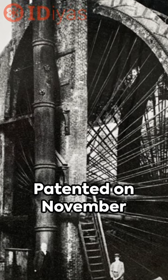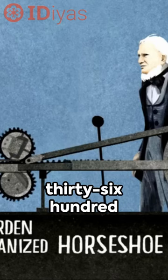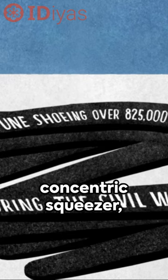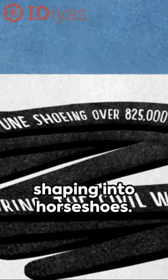Patented on November 23, 1835, it was capable of churning out a staggering 3,600 horseshoes an hour. This was made possible by Burden's ingenious rotary concentric squeezer, which produced hot iron bars ready for shaping into horseshoes.